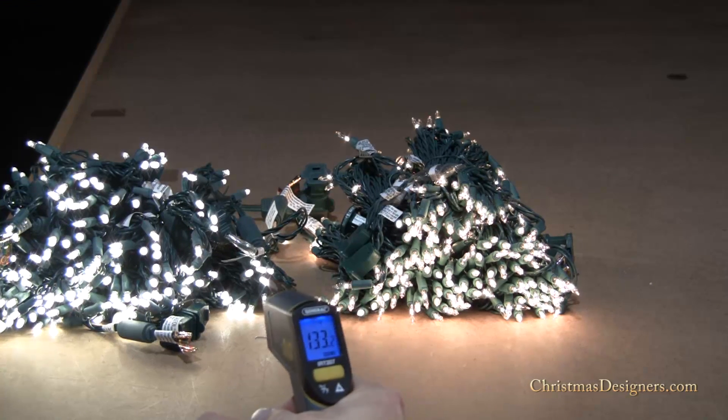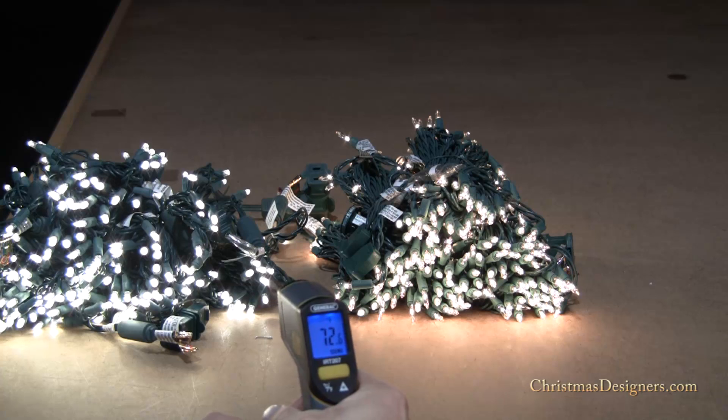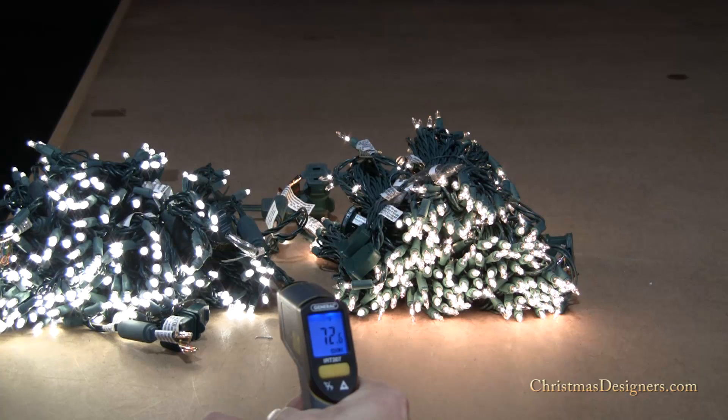If we do the same thing on an LED, we're showing right around 71, 72 degrees. Even moving around, you can see it's just holding on 72. So a big difference — here you're talking about over 130 degrees on the incandescent, just over 70 degrees on the LED.